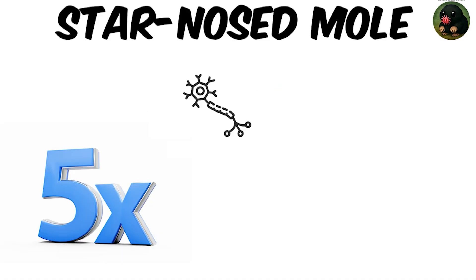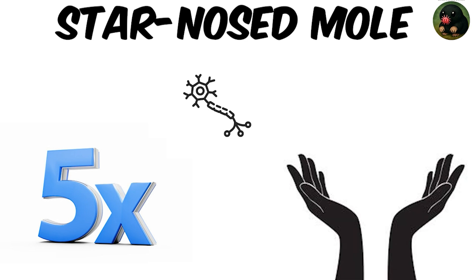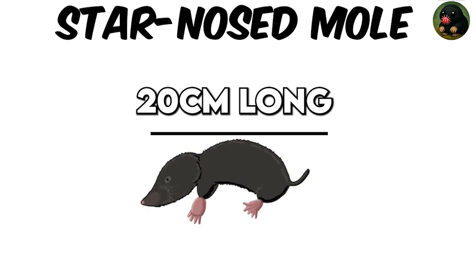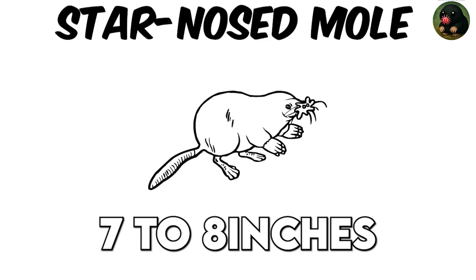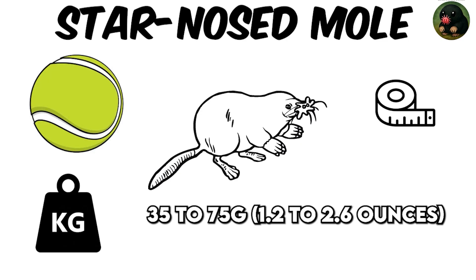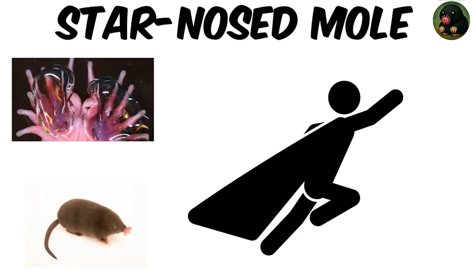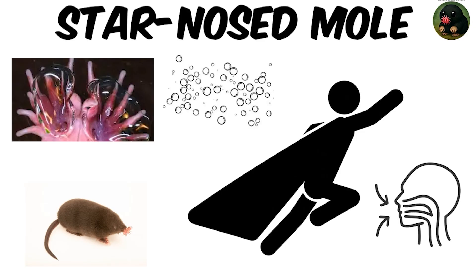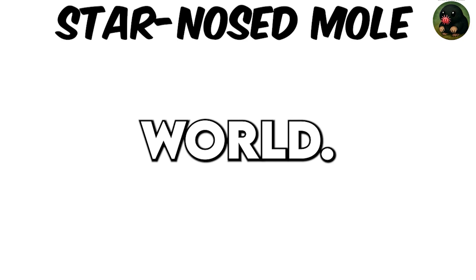That's nearly five times more nerve fibers than a human hand has. This mole measures just 17 to 20 centimeters long, approximately 7 to 8 inches, and weighs around 35 to 75 grams, 1.2 to 2.6 ounces — about the size of a tennis ball. Its super-powered snout lets it smell underwater by blowing bubbles onto a scent source, then inhaling them back, a trick unmatched in the mammal world.